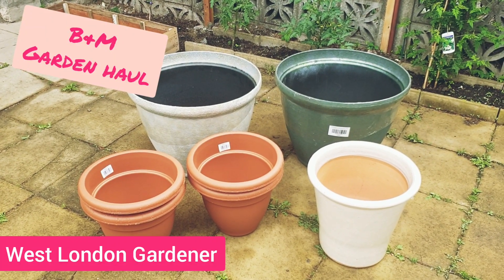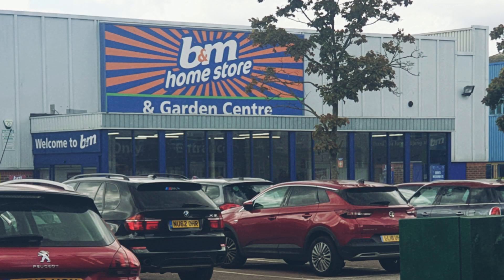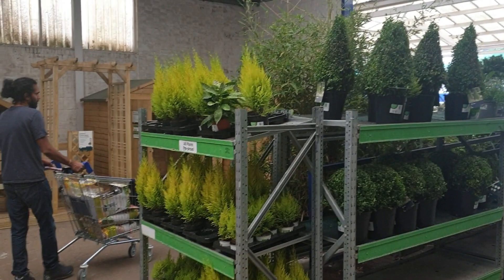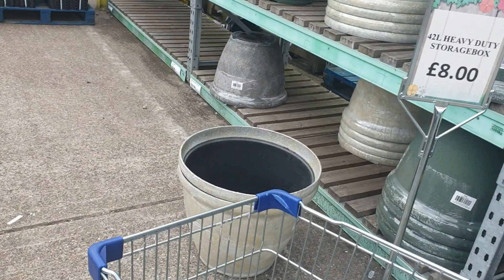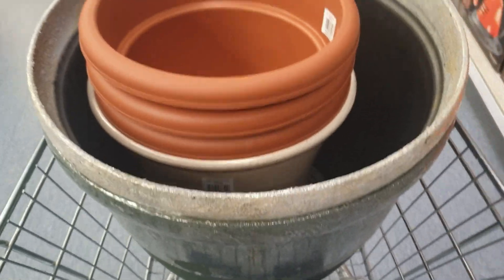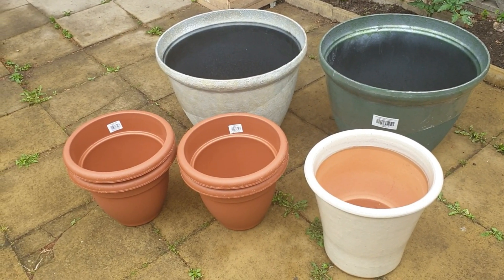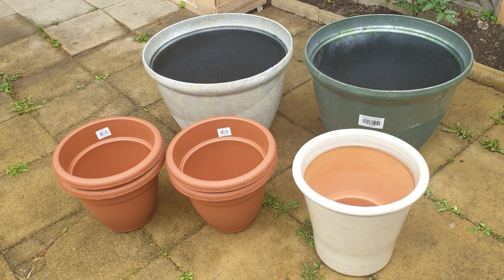Good morning plant lovers. Yesterday I managed to get myself to B&M in the afternoon and surprisingly it wasn't too bad in terms of how busy it was. I wasn't really concentrating on the shop — I was focused on the garden centre area because I was on the hunt for some planters, particularly large planters. I went because on their website I had seen they have loads of good garden stuff and I've been desperate to get some pots.